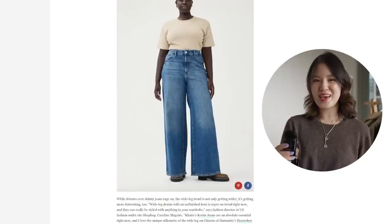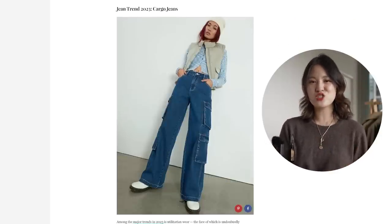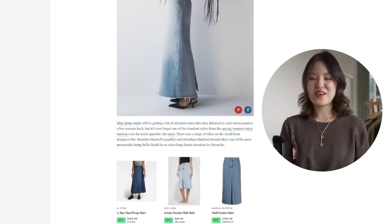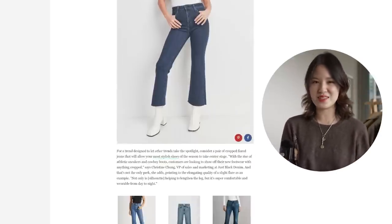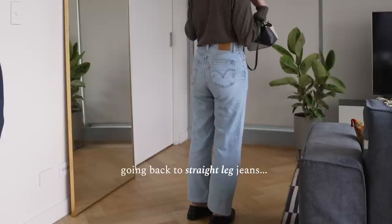The reason why I want to start with jeans today is because they are the perfect example. There is always a trendy denim style of the season, and then after maybe two or three years, that style becomes a little bit dated. Previously, I remember we had these paper bag waist jeans, acid wash jeans with big rips on them, and I just can't see them lasting for five years while still looking really stylish and modern and classic.